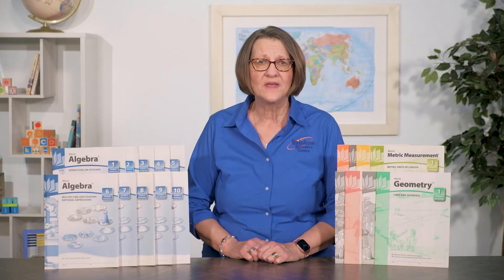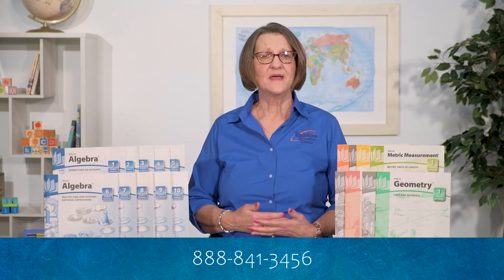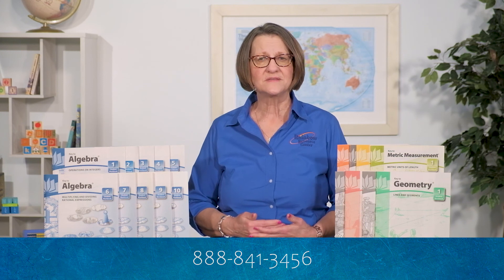If you have any questions, contact us at Rainbow Resource Center through our website, rainbowresource.com. Live chat with us Monday through Friday, 8:30 to 5 central time. Give us a call at 888-841-3456 or email us at consultants@rainbowresource.com.